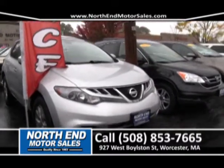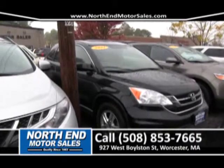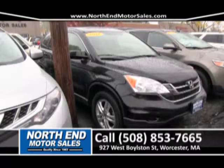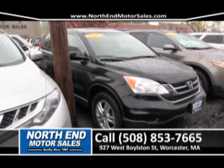Next to that, another one-owner vehicle here at North End Motor Sales — a 2011 Honda CR-V EXL. It's only got 20,000 miles on it. Four-wheel drive, four-cylinder. It's a gas saver. And that payment is a great payment of around $279 a month with no money down.